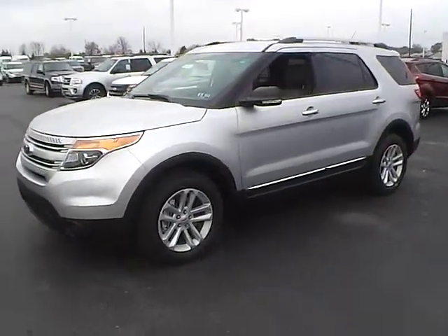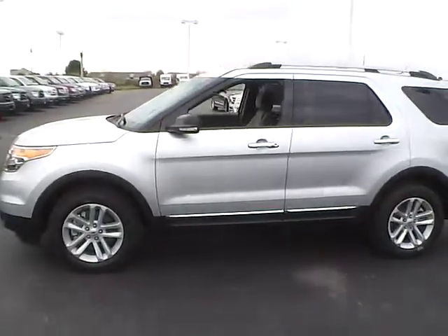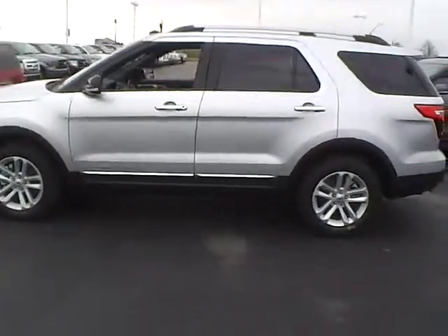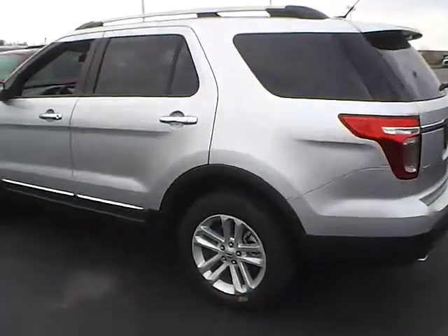Today's video is on a brand new 2015 Ford Explorer XLT in ingot silver metallic with a medium light stone interior. This vehicle has a 3.5 liter 6-cylinder engine with a 6-speed automatic transmission.